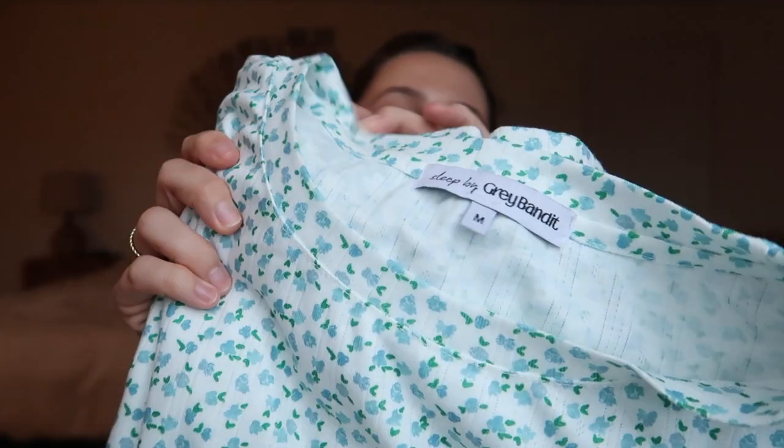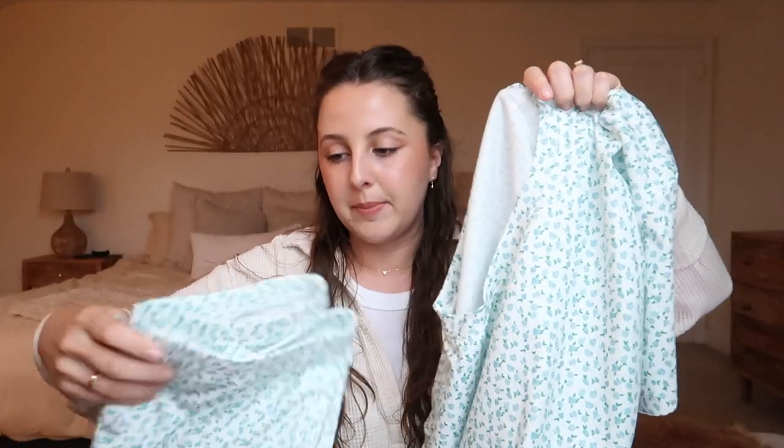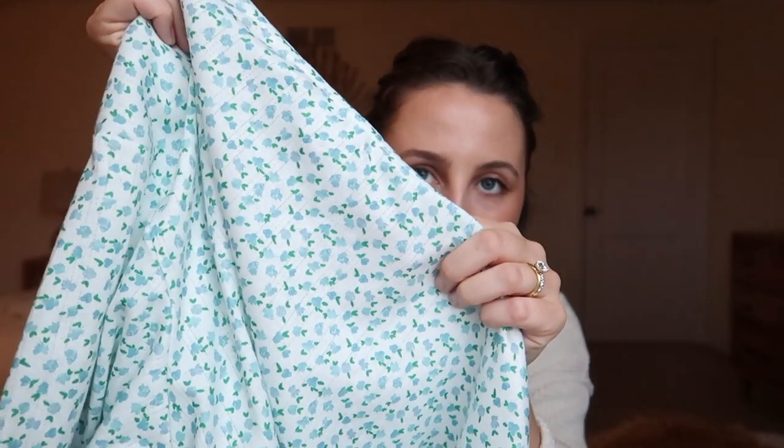First things first. If you keep up with me on my social media you know that I love PJs — like printed, cute, cozy, matching PJs. I have a new favorite. I cannot believe I waited so long to buy these. I want them in every color. These are Sleep by Gray Bandit. These are literally like my dream pajamas. They're oversized and I got them in a size medium. These are the comfiest PJs I own — literally the best material. It's lightweight but thick.